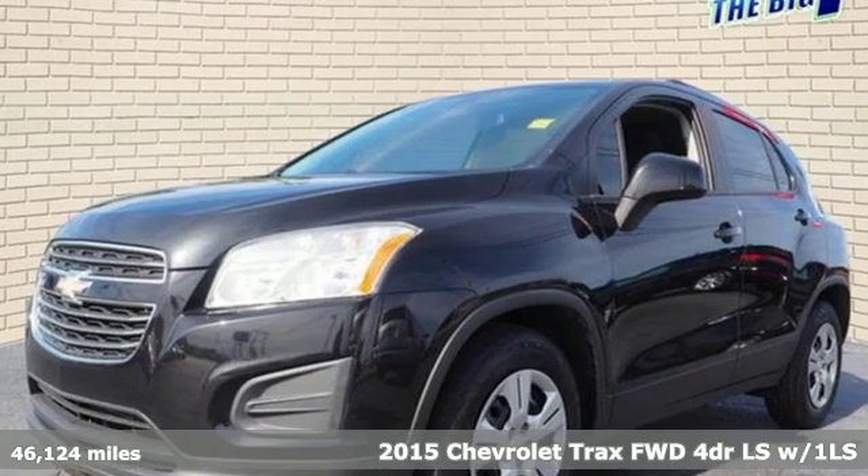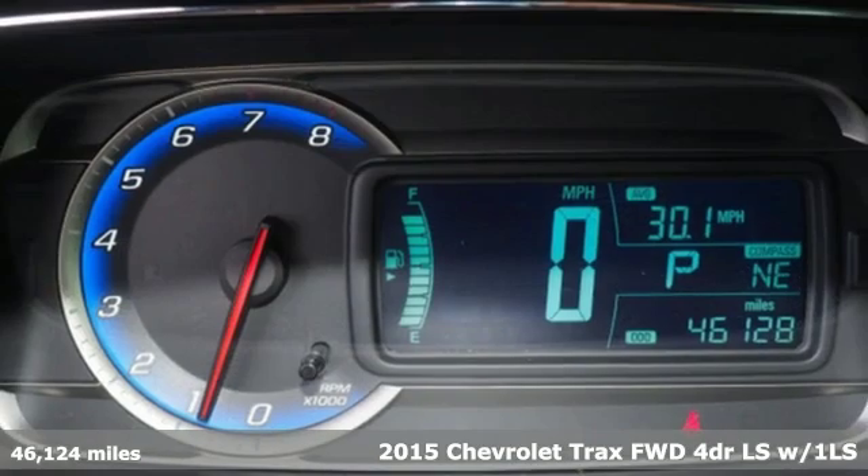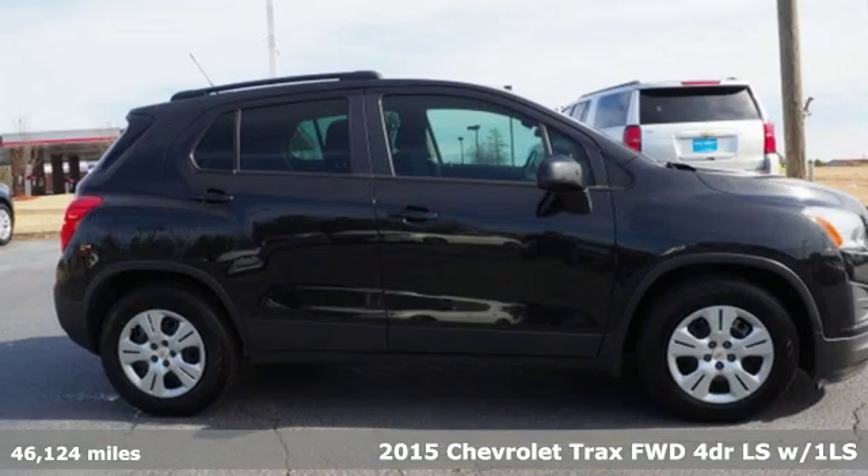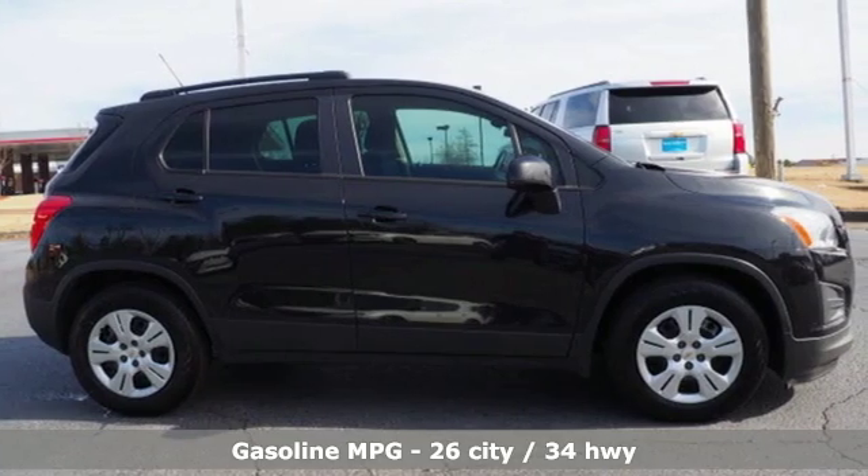Here's a 2015 Chevrolet Trax. Safe and fuel efficient, this Trax is a versatile CitySmart Urban Cruiser. It's equipped for all your driving needs and wants.